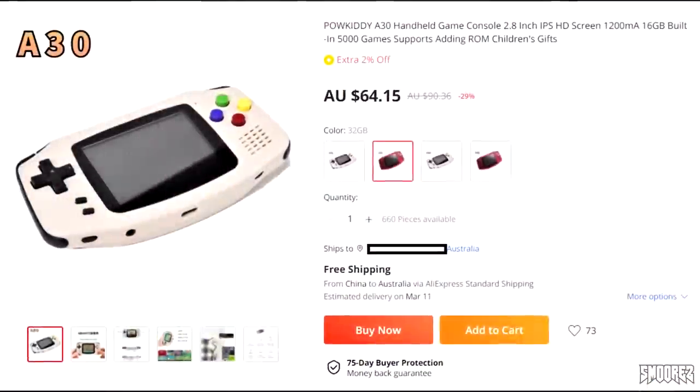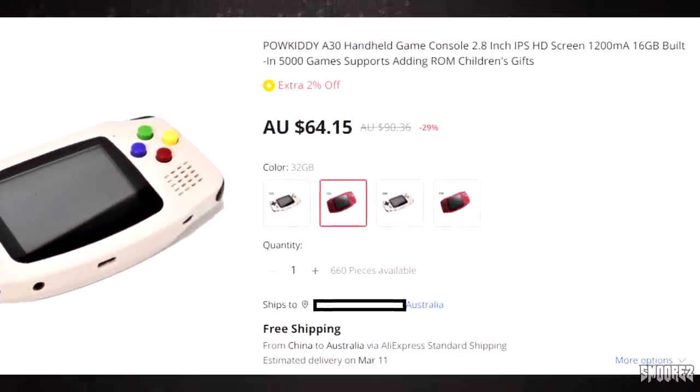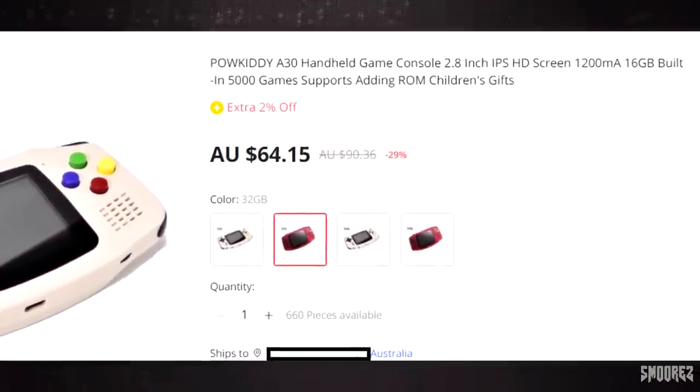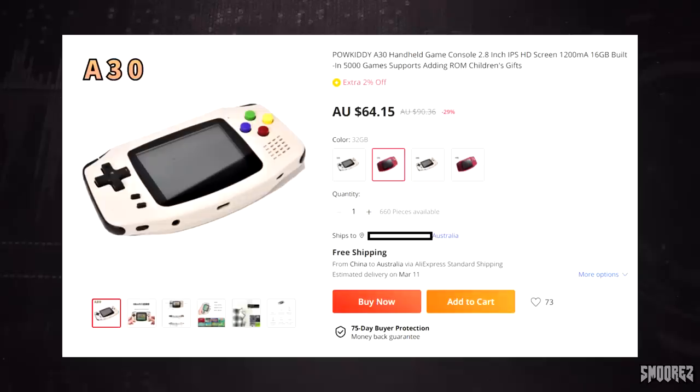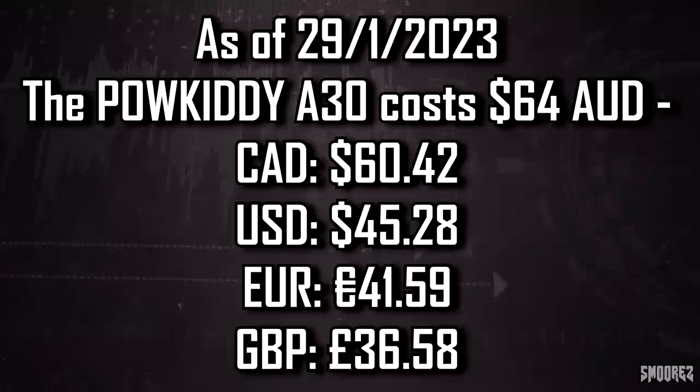We are looking at the Powkiddy A30 handheld game console with a 2.8 inch IPS HD screen, 1200mAh, 16GB, built-in 5000 games. This is currently $64.15 on AliExpress for the 32GB in transparent red, which is the exact one I have. It's generally around the $60 AUD mark. I'll display the usual currency conversion chart on screen so you can get a rough idea of how much this thing costs around the world.